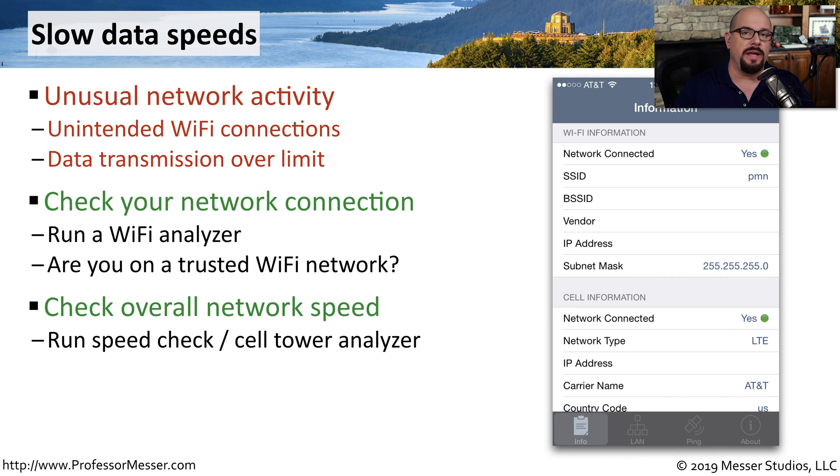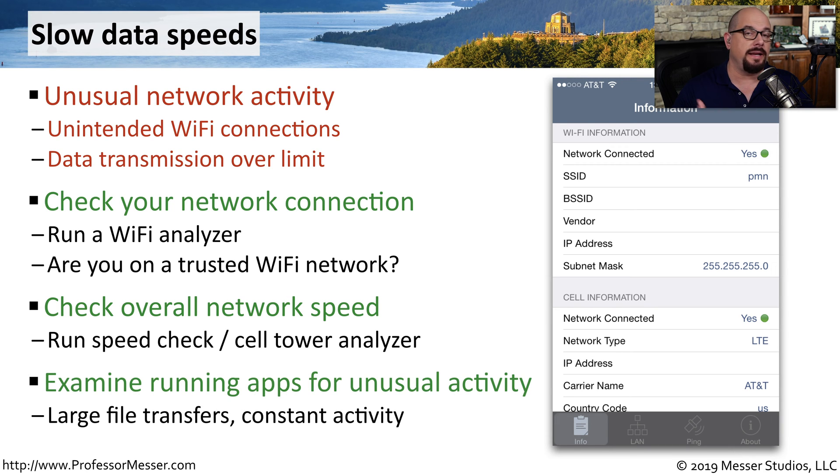You can check the overall network speed with a third-party app to see exactly how much information you're able to send back and forth from your phone. There are also cell tower analyzer apps that can tell you exactly how much data you're sending to your mobile provider. It's very possible that an app running on your device is sending something you weren't expecting, especially if there are large file transfers or constant network activity, so it may take a bit of research to find that particular app and remove it from your mobile device.